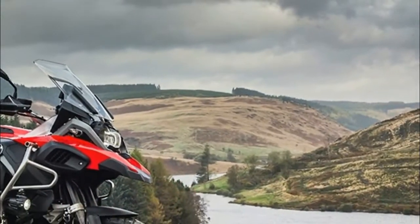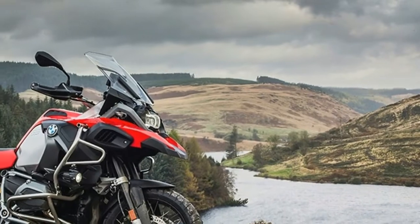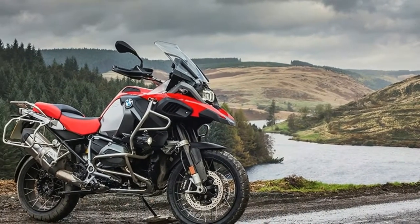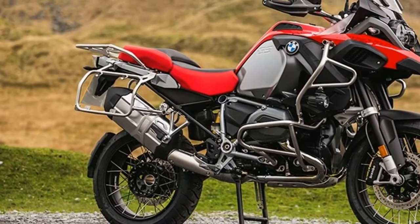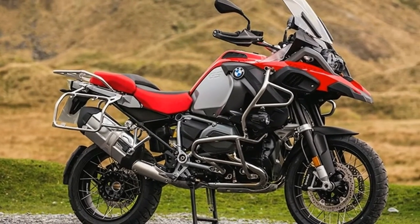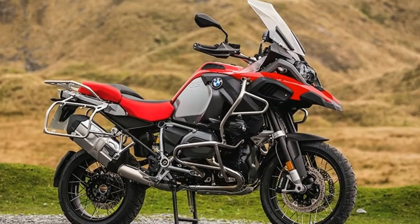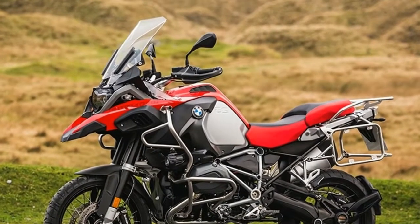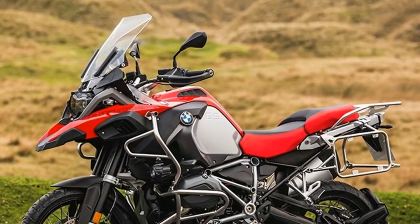The BMW R1200GS Adventure and its base brother, the R1200GS, have continually topped the sales sheets across the BMW Motorrad lineup. In 2016, during BMW's sixth straight year of record-breaking sales, the R1200GS models accounted for nearly 47,000 of the 145,032 motorcycles sold.